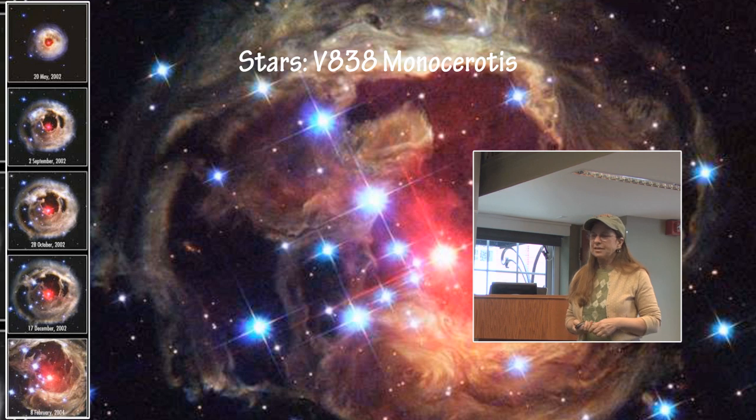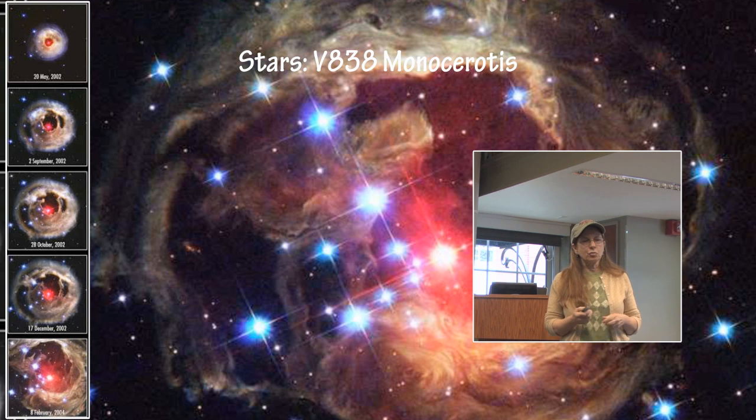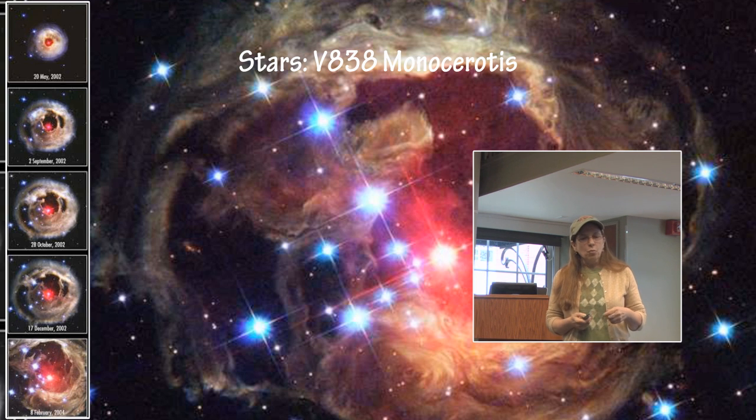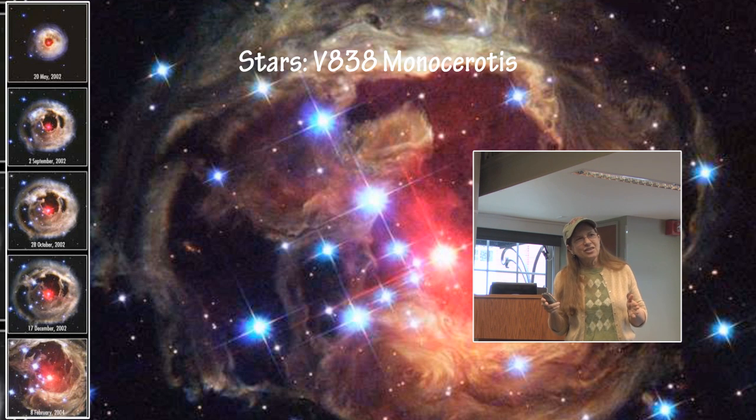V838 Mon is a very interesting object — it is now determined to be a red supergiant. It started off on the main sequence as an F-spectral-class star. For some unknown reason, this star went through an entire evolutionary stage from the main sequence to the red supergiant branch in a matter of months, where normally it takes a star hundreds to thousands of years to go through that process. It was a very accelerated evolution. There are still a lot of unknowns about V838 Mon, and if you go to the AAVSO website and look at the variable star of the season archive, V838 Mon is listed under miscellaneous.